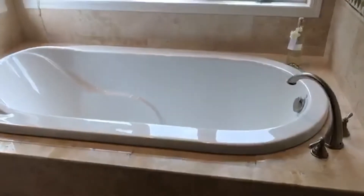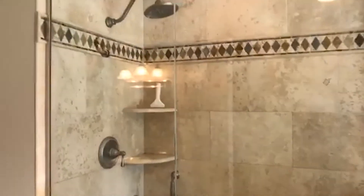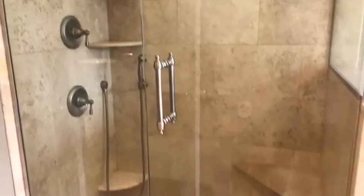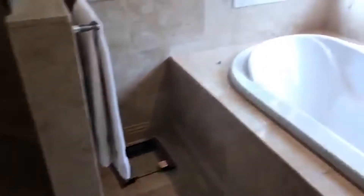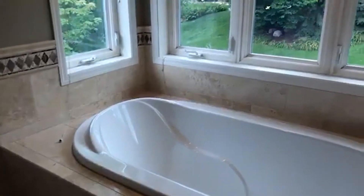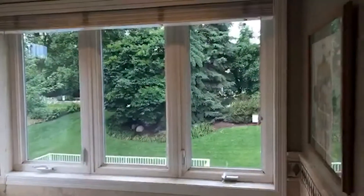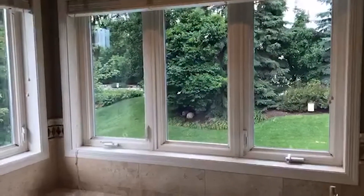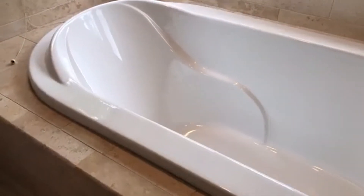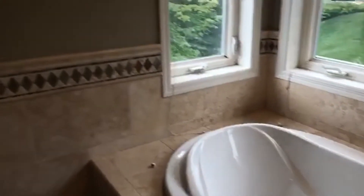It has a separate tub and shower — the shower is a really nice oversized shower. And it's a nice soaking tub. Very private, so you can look out the window. It's a deep soaker — if you like to read a book and sit in the bathtub, this place is for you.